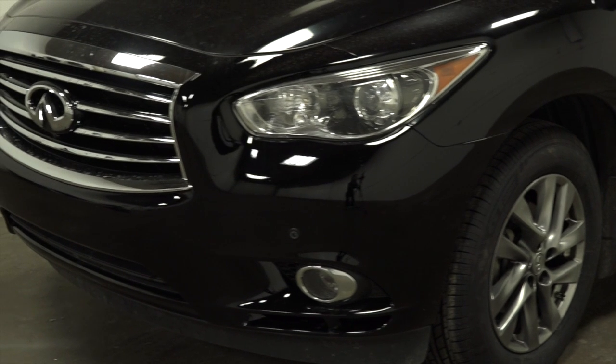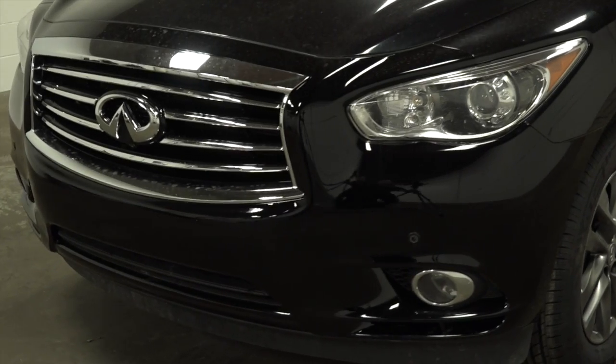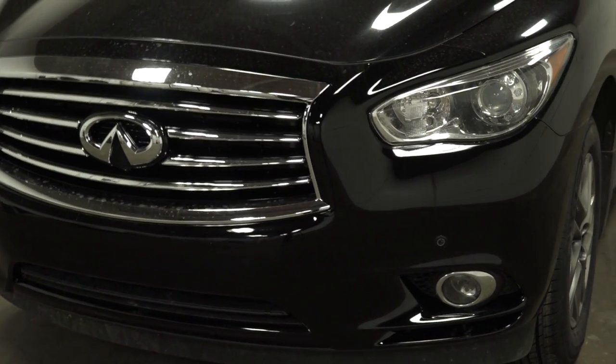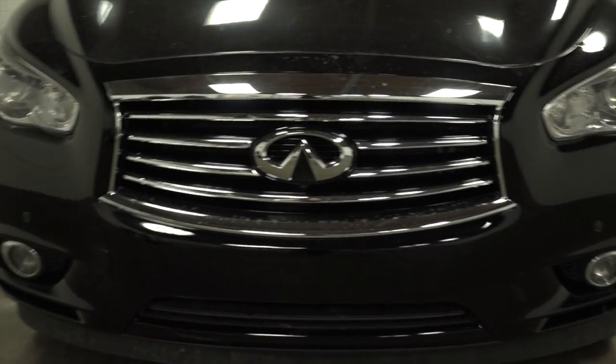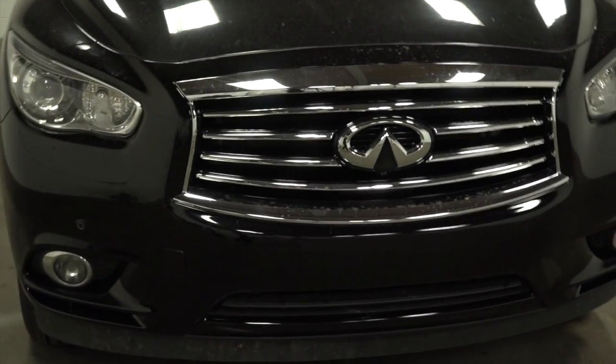The black exterior is in immaculate condition, with chrome accents, rear lift spoiler with stoplight, rear tow hitch with 3,500 pounds towing capacity, and you will always be able to see with the daytime running lights.